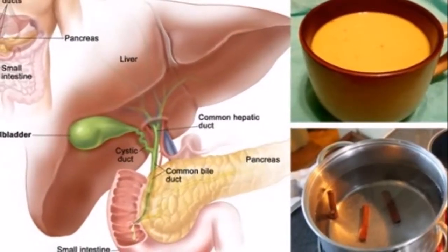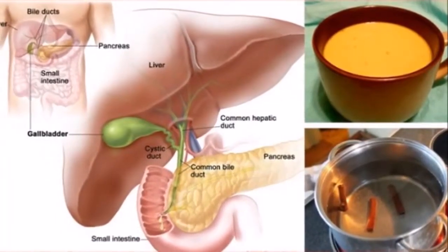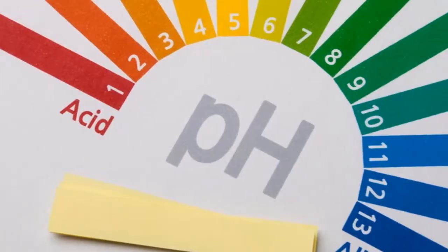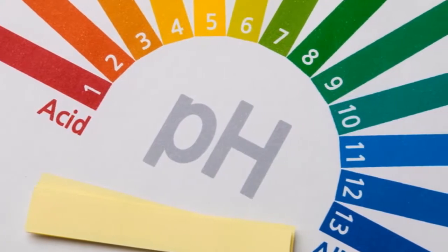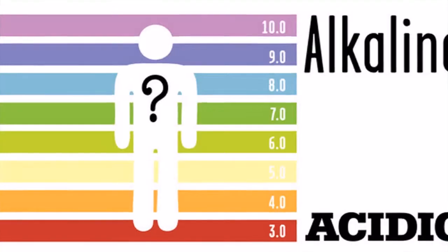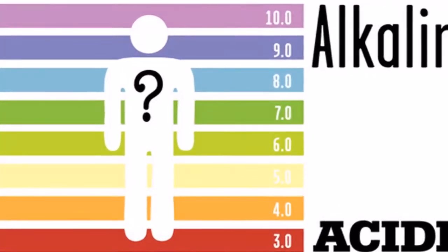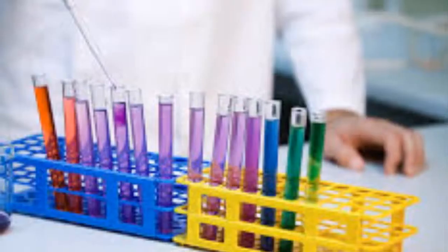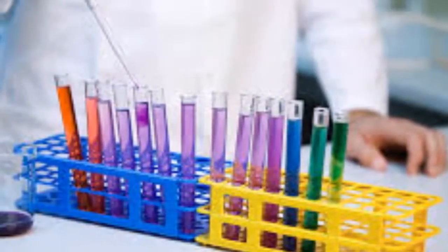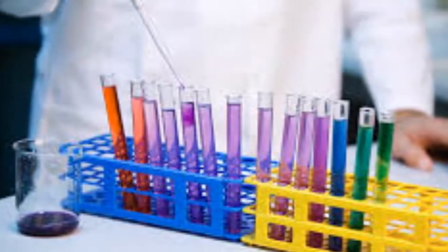20 signs your body is too acidic and 10 ways to quickly alkalize it. When the body is too acidic, it can create an environment in which bacteria, yeast, and illness thrive. An acidic body takes minerals from vital organs and bones in order to neutralize the acid and remove it from the body. This can reduce the body's mineral reserves such as magnesium, potassium, sodium, and calcium.